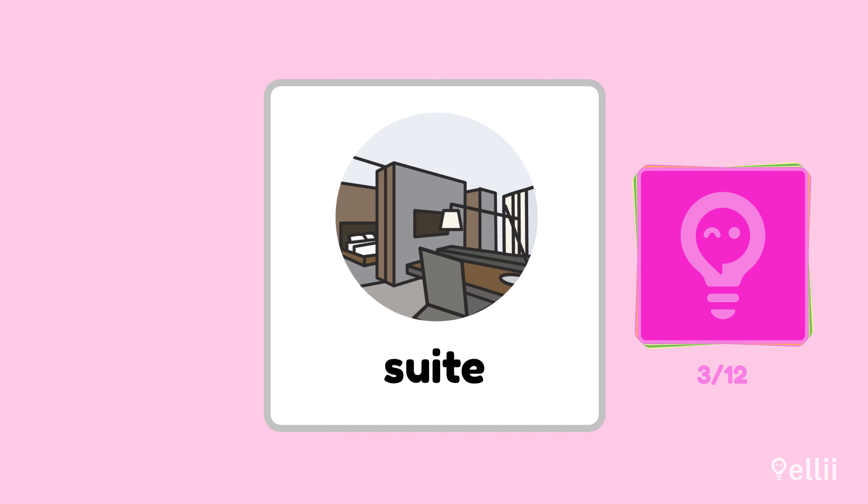A suite. A suite can include a separate bedroom, kitchen, and a living area.